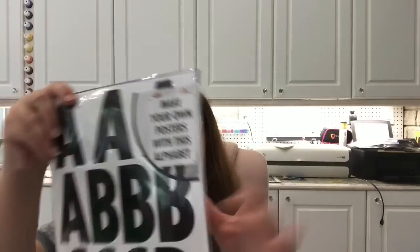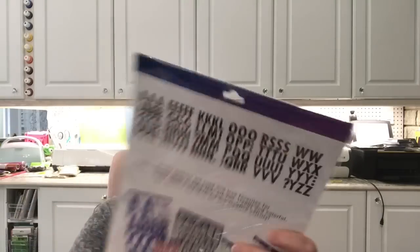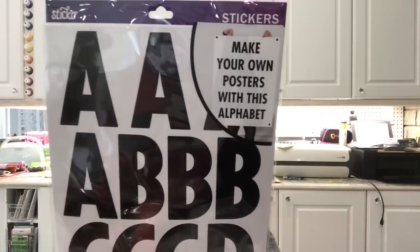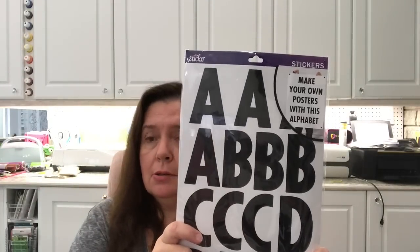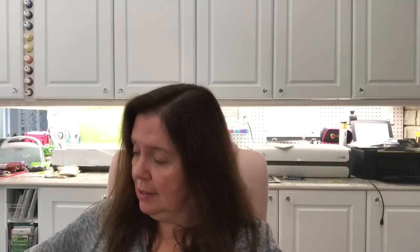I picked up another one of these kits for making your own posters — sticker alphabets with 97 pieces, by the Stickle brand. I think these were one or two dollars, so that's a good deal.